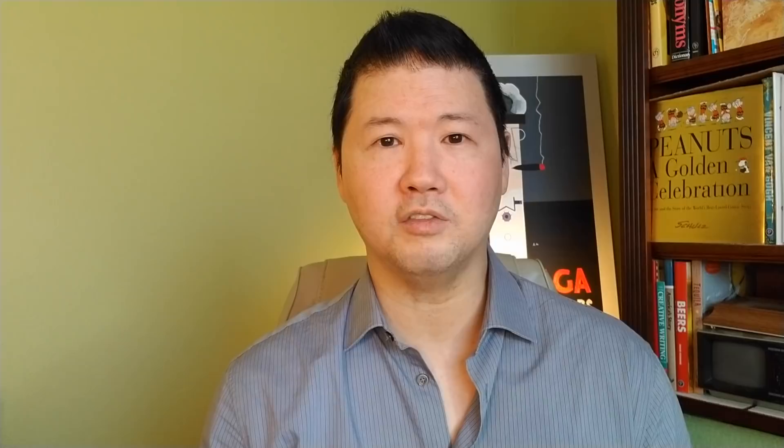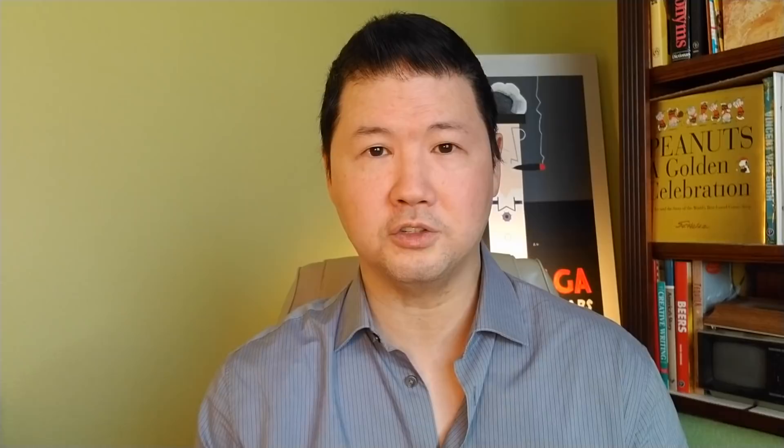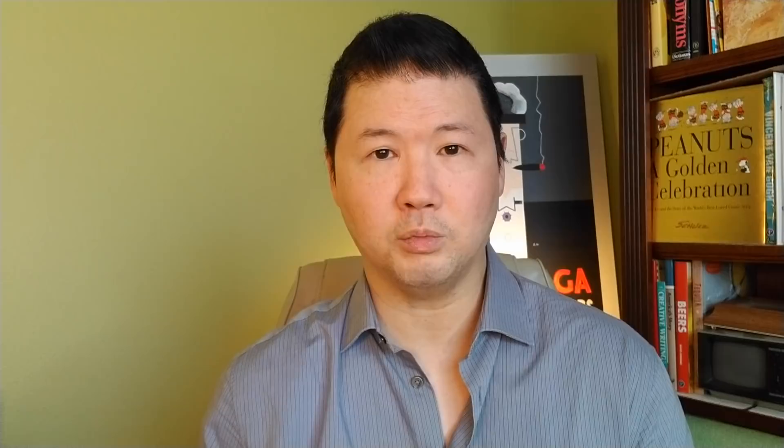Another example: Frederique Constant's 42mm Slimline is now about $200 a month interest-free over six months — a watch that retails for $2,800. Or Omega's Planet Ocean, which retails for about $8,600, is now $5,300 less another 20%, so about $4,000 for a brand-new watch. Or Breitling's 38mm chronograph for about $3,000 after all discounts. These prices are really appealing, and these are real, flagship-level models.